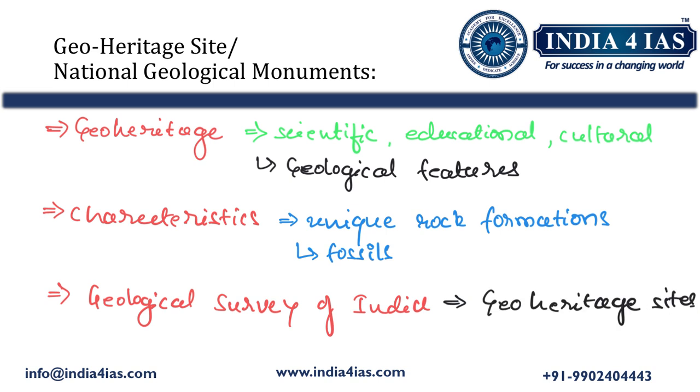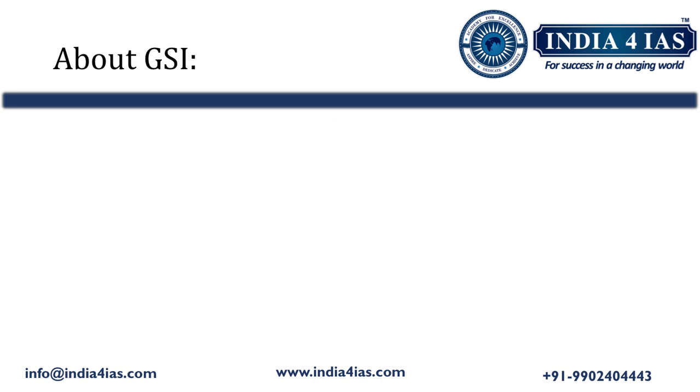The Geological Survey of India declares geo heritage sites or national geological monuments for their further protection and maintenance. It is also important to know about the Geological Survey of India from the examination point of view, as UPSC asks questions on such institutions every alternate year.